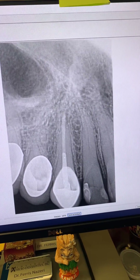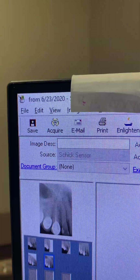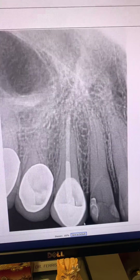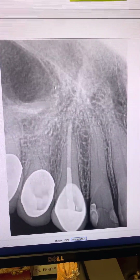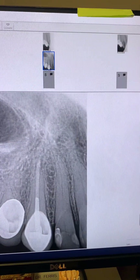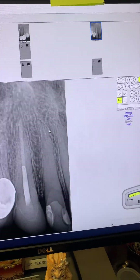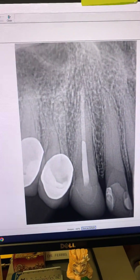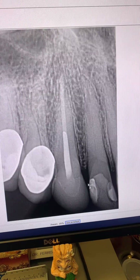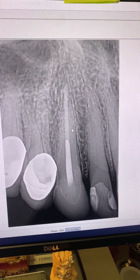We redid the root canal on tooth number six in 2020. Placed an MTA plug followed by gutta-percha and sealer, and referred the patient back to her dentist. And again, it was four years ago. I have the four-year post-op of tooth number six for you. Tooth number six looks like it has a new crown on it now.